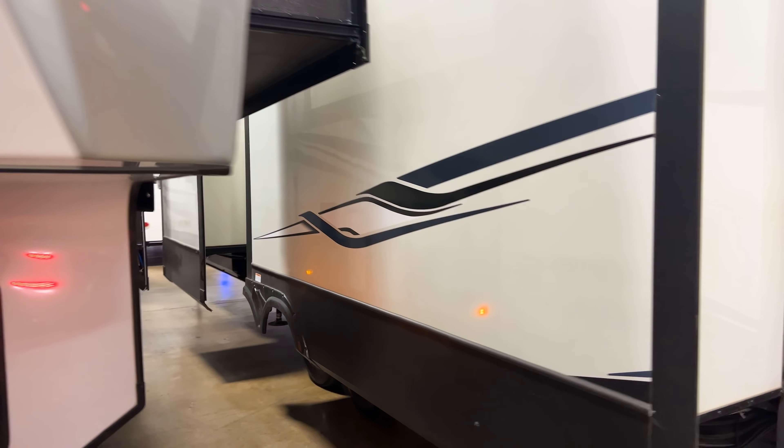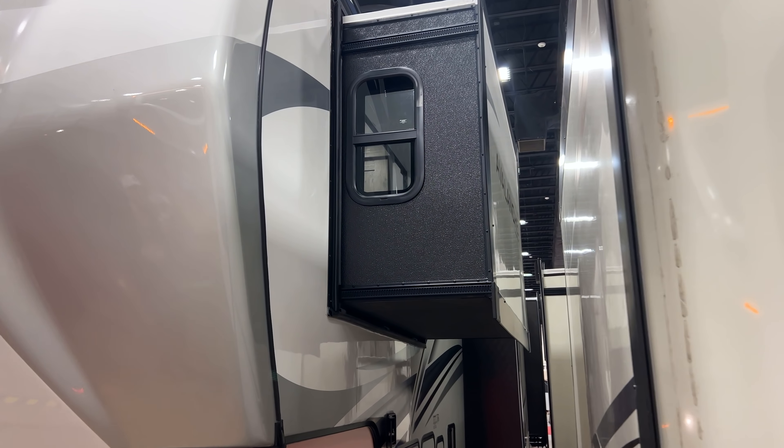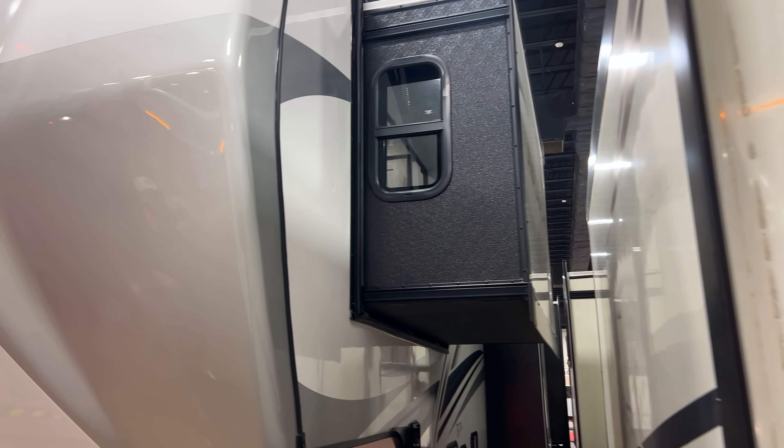On this side of the RV, smaller slide-out boxes use Schwintech slide mechanisms. You have the Equalizer system for auto-leveling. Both propane bottles go in this compartment — two 30-pound propane bottles that come with it. This is also another access point for the pass-through storage. Here's a look at some of the specs on this unit.